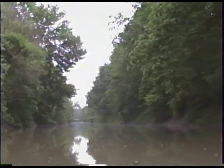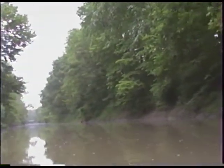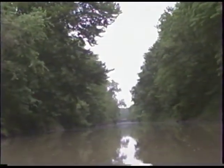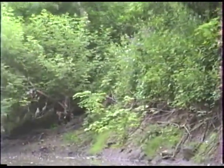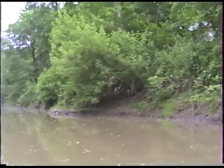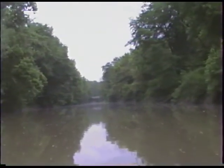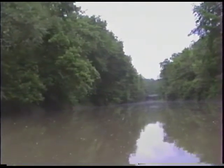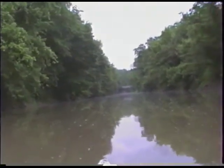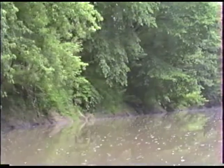We're just going past some walnut trees — fairly nice looking walnuts. Some of the different types of wildlife you can see along the river are wood ducks, mallards, Canada geese, and great blue herons. Occasionally different hawks and owls. Some of the smaller birds would be song sparrows, northern orioles, cardinals, and some of the different woodpeckers such as the downy.